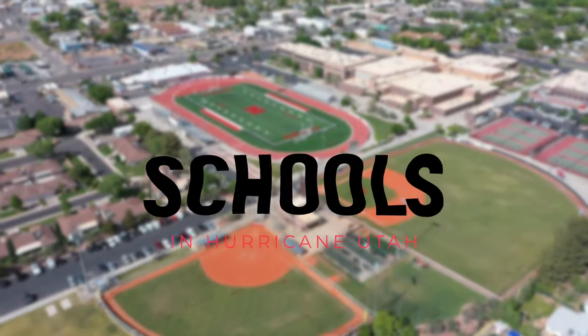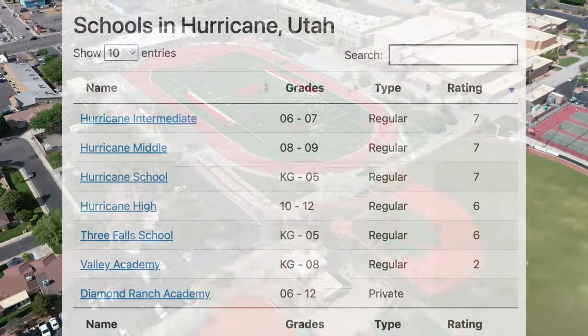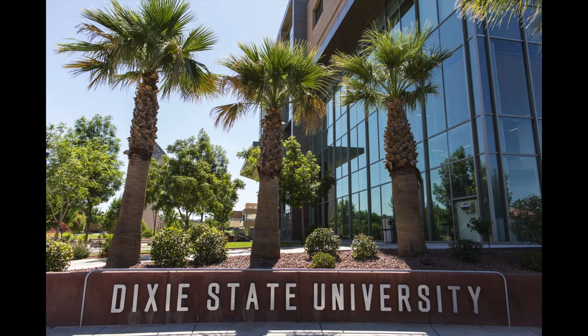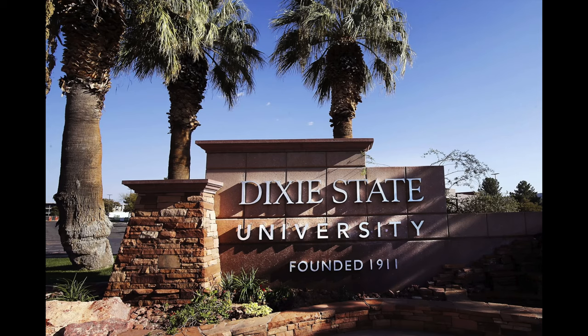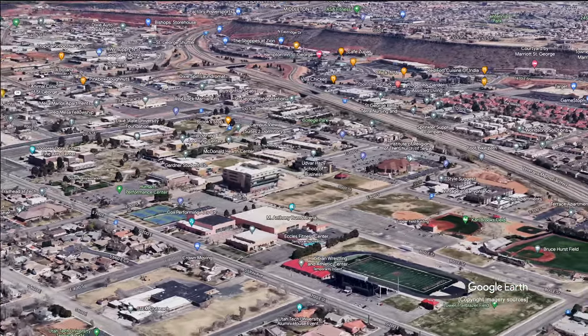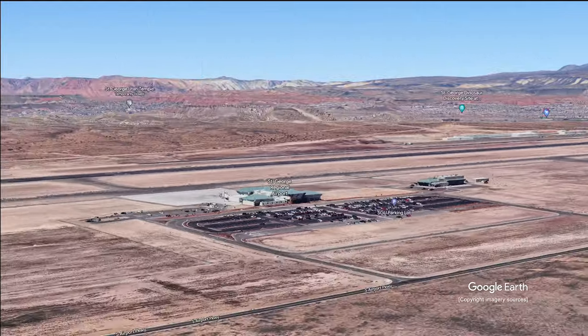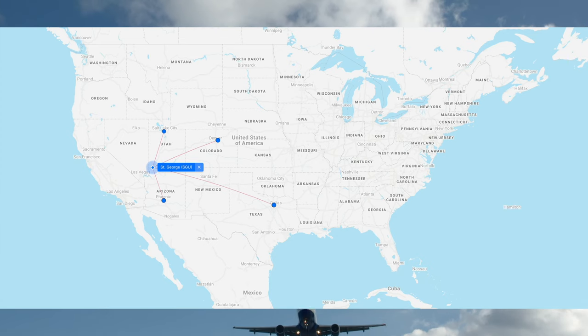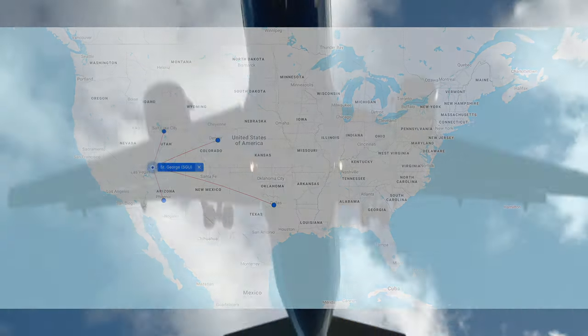Hurricane also has a good school system with several public and private schools to choose from. Utah Tech University, formerly known as Dixie State University, a four-year public university, is located just 30 minutes away in St. George. The St. George Regional Airport is just 15 minutes away, providing jet service to Salt Lake City, Phoenix, Denver, and Dallas.